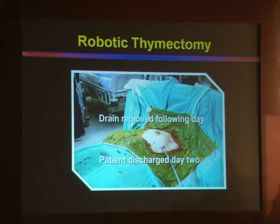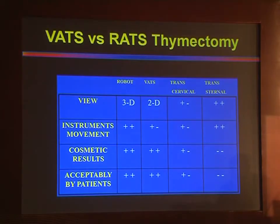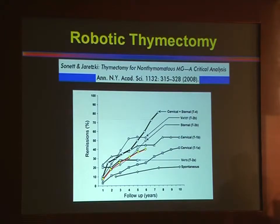The beauty of these surgeries is that the patient is admitted in the morning, operated in the afternoon, the drain comes out the next morning, and the patient is discharged the next evening — so hospital stay is essentially two days. The cosmetic result of robotic surgery is very acceptable to patients. There is a lot of discussion about VATS versus robotic thymectomy, and data is coming out showing great benefit of robotic thymectomy.